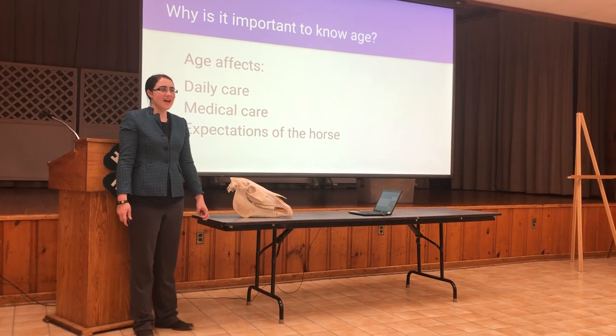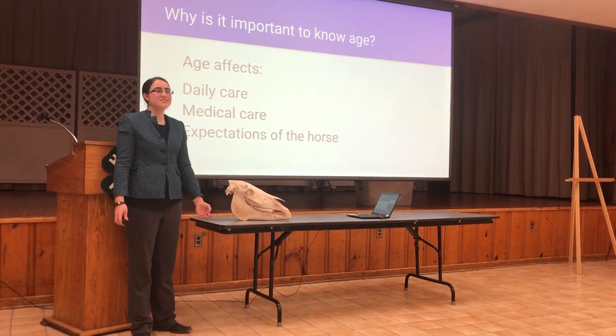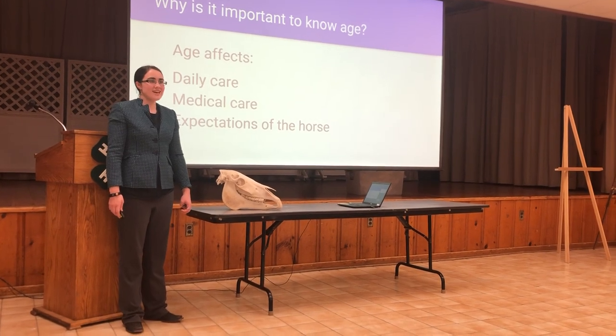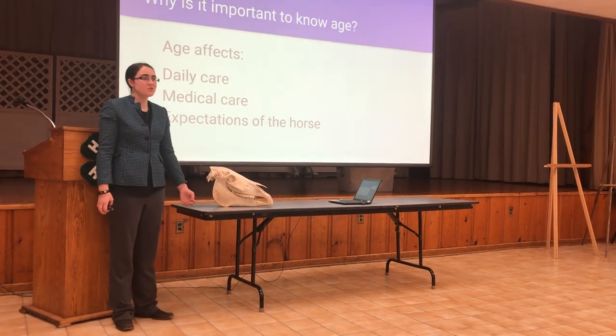However, if you are ever given a real life gift horse, or any time you're considering acquiring an equine, you should definitely look it in the mouth, or figure out how old it is. Knowing what stage of life an animal is in is very important, as it affects its care and expectations in aspects such as performance, nutrition, and vet needs.